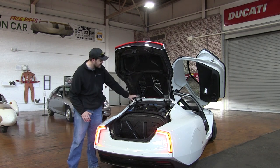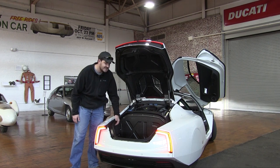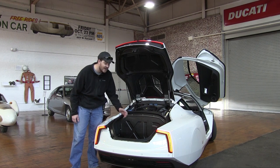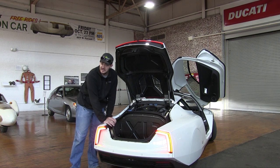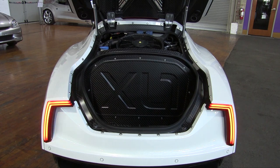More importantly, the trunk is right next to the 800cc diesel engine, and there's not a lot of insulation in the firewall to keep the heat out. So if you put a box of chocolates back here, it'll turn into chocolate soup. While we're back here, can we take a minute to admire the XL1 printing and the carbon fiber firewall? It's just beautiful. I love it.